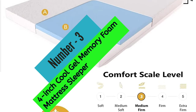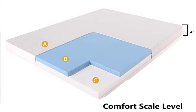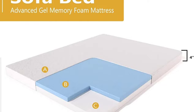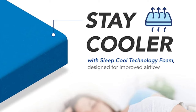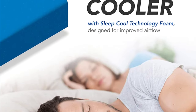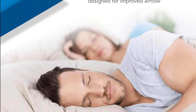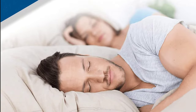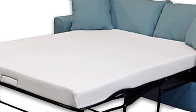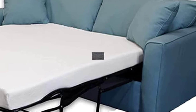At number 3: 4-Inch Cool Gel Memory Foam Mattress Sleeper. The Dynasty Mattress 4-Inch Cool Gel Memory Foam Mattress Sleeper is a great option for anyone looking for a comfortable and affordable memory foam mattress. The mattress is made of gel memory foam, which conforms to the body and provides support for the neck and spine. The mattress is shipped compressed for easy delivery, and is available in a variety of sizes to fit most standard sofas. It also comes with a washable zipper cover, making it easy to clean.